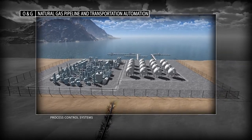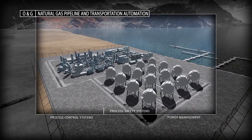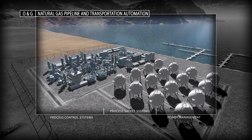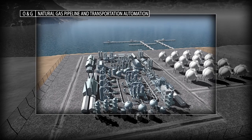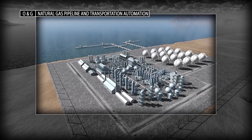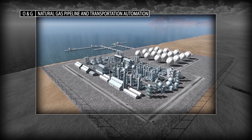Look to Rockwell Automation solutions to achieve lower operational costs and improved efficiency. The protection of personnel, processes and the surrounding environment remains a significant part of any pipeline and transportation automation strategy. You can count on Rockwell Automation to provide unique safety, process and control solutions for effective pipeline management.